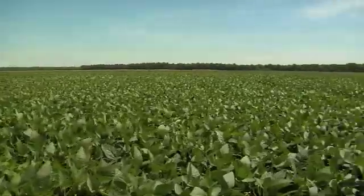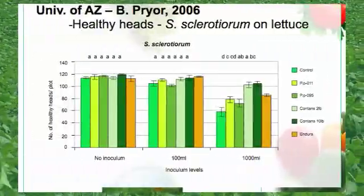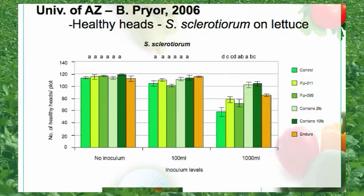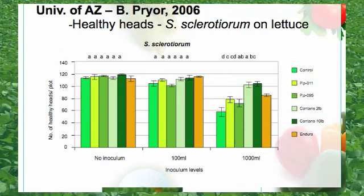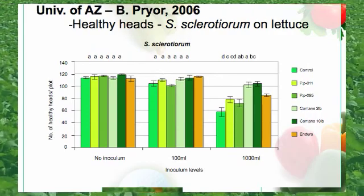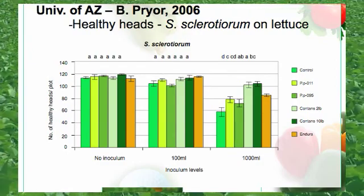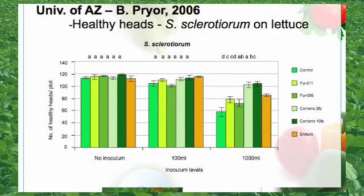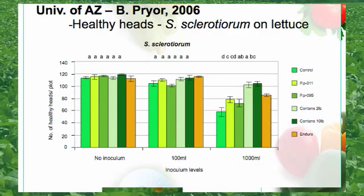University research shows Contans is extremely effective in controlling Sclerotinia on lettuce. This slide is out of the University of Arizona showing the number of healthy heads per plot. On the left-hand side of the graph there is no inoculum, the center of the graph has been inoculated with 100 milliliters of Sclerotinia Sclerotiorum, and the right-hand side has been inoculated with 1,000 milliliters. With a high level of infection, both the 2 and 10 pound rate of Contans showed increased production of healthy heads per plot.